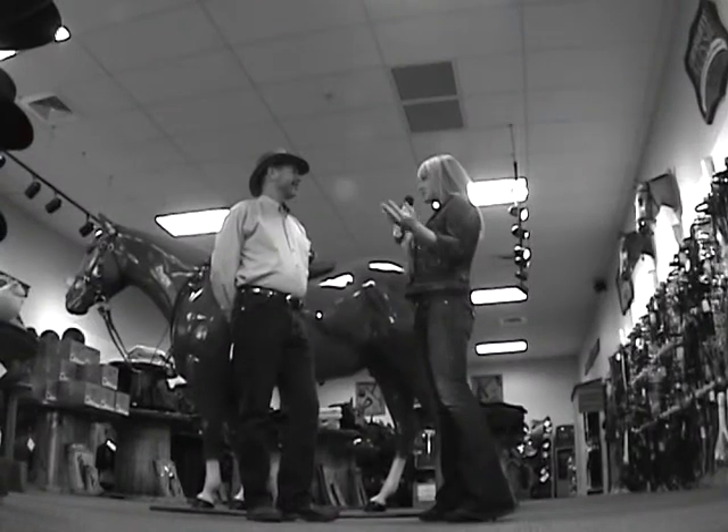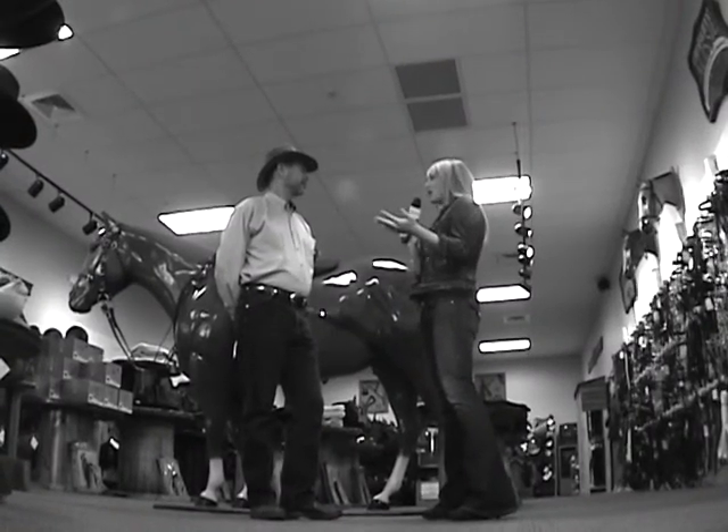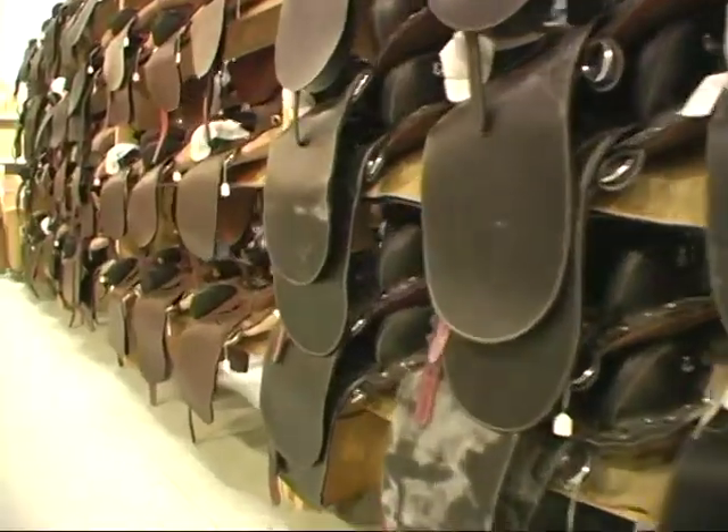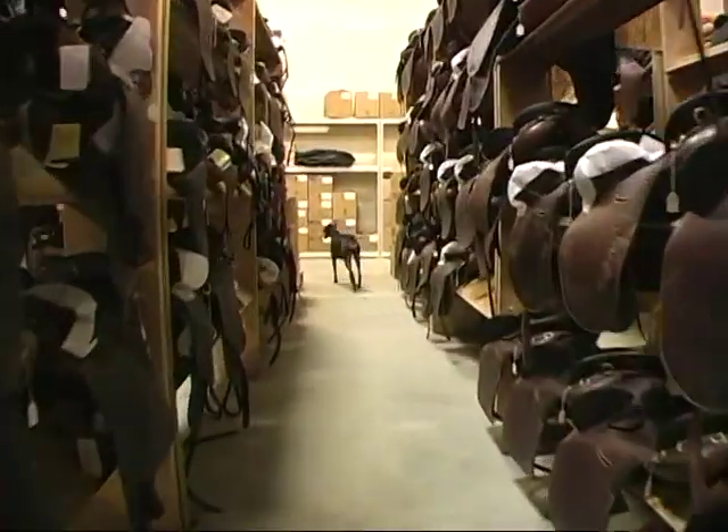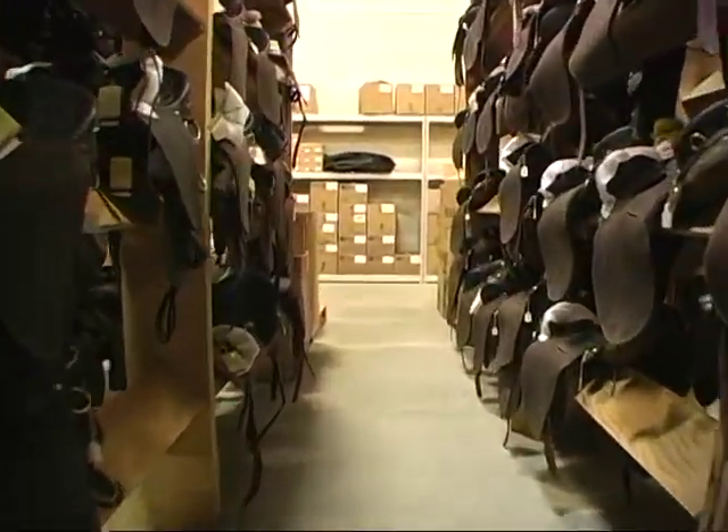You also have a huge stock — 1,000 saddles? We normally carry between 1,500 and 2,000 saddles in stock, so we have one of the largest inventories of saddles anywhere. We have the largest inventory of Australian-style saddles — you'll find there's not even anything in Australia that's as big as that.